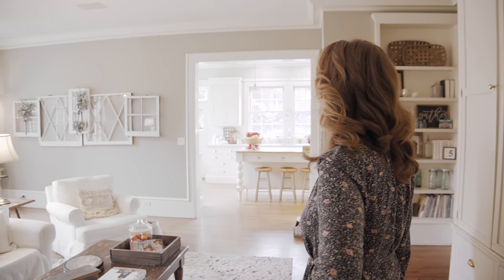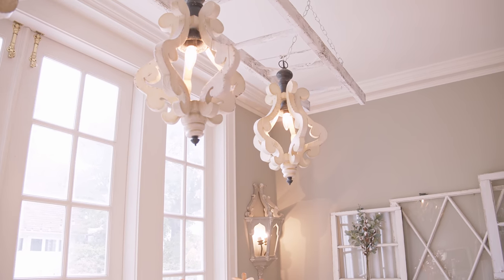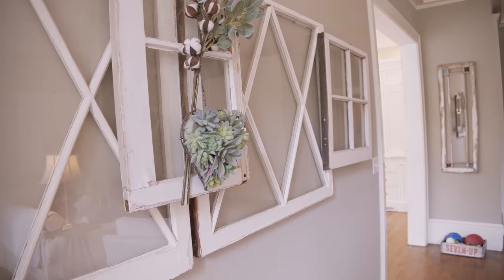Oh, this is so homey. I love it. You know, that's the thing about our house — it's definitely a home. It's not perfect. It's livable, and I like it that way. It is. It's serene.